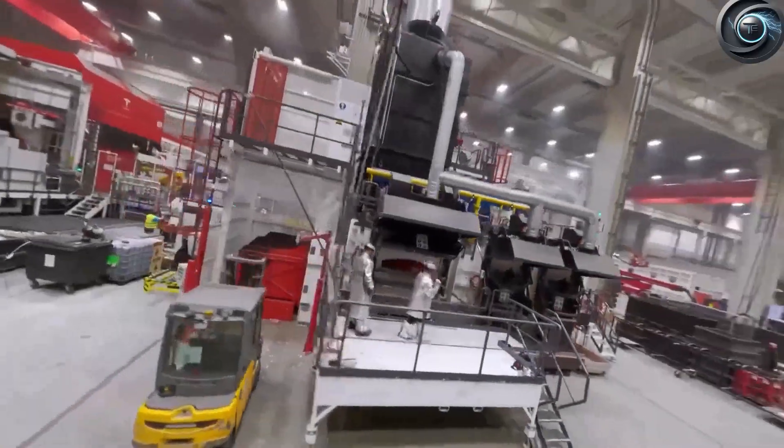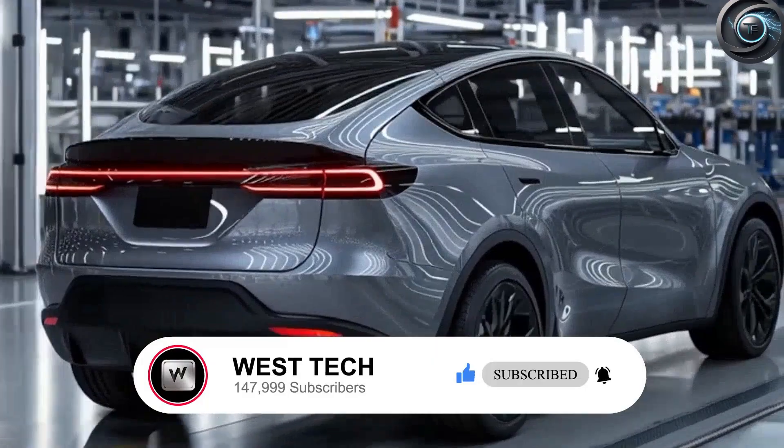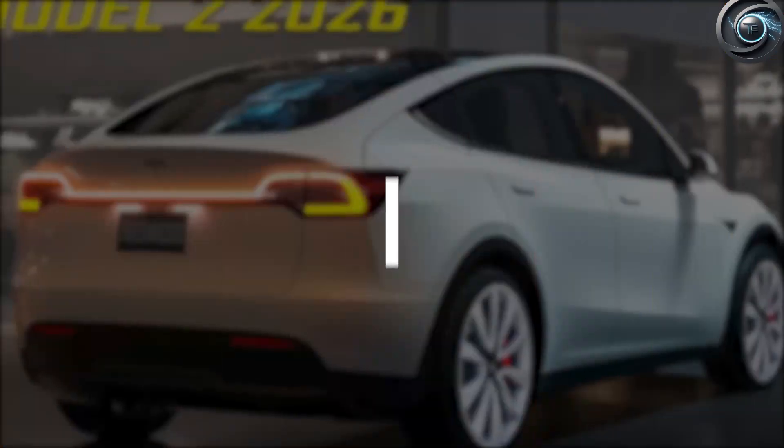And before we dive in, join our community — subscribe to Torque Element and turn on the bell, as if you were holding the steering wheel of this car on the upcoming journey.